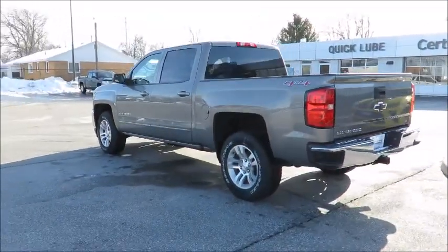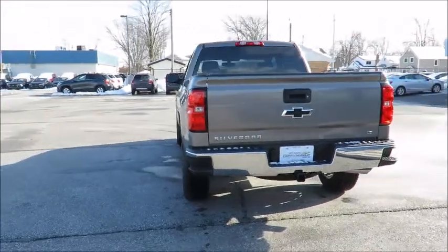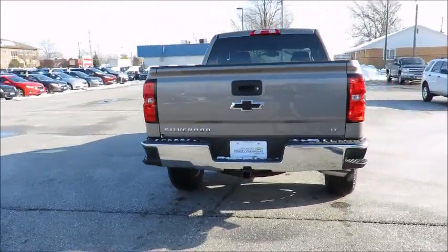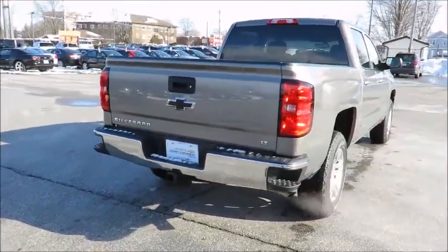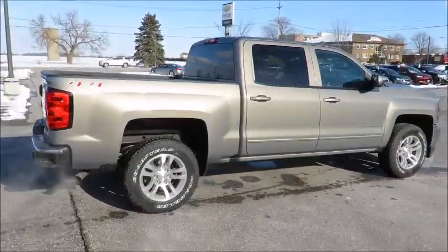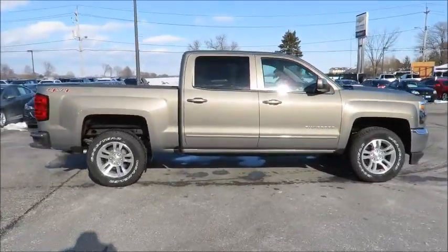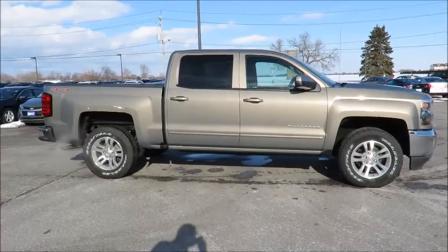Our 2017 vehicles come with Chevrolet Complete Care, which includes two years or 48,000 kilometers of oil, lube, and filter maintenance. In addition, all new vehicles are backed by the GM 3-year 60,000-kilometer new vehicle limited warranty and an industry-leading 5-year 160,000-kilometer powertrain component limited warranty with roadside assistance.